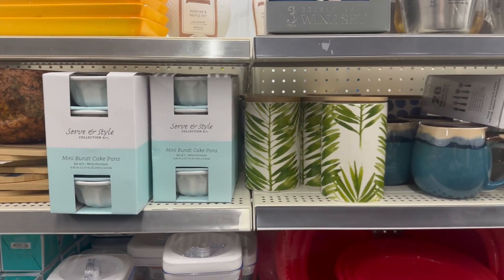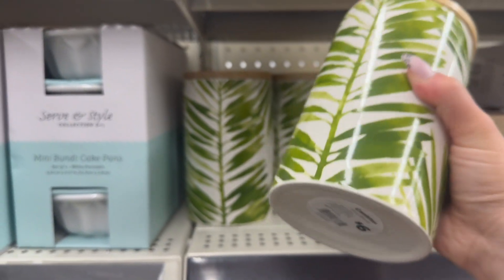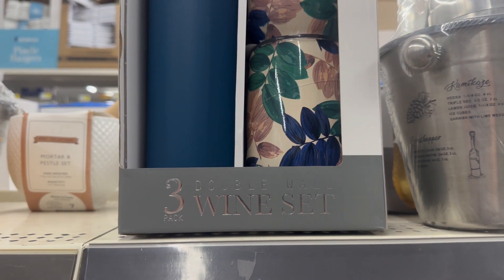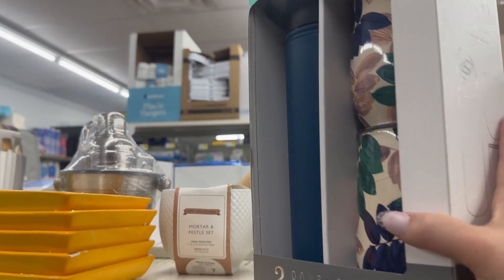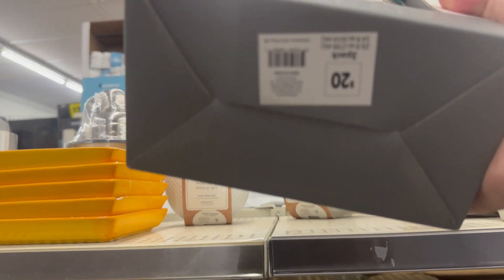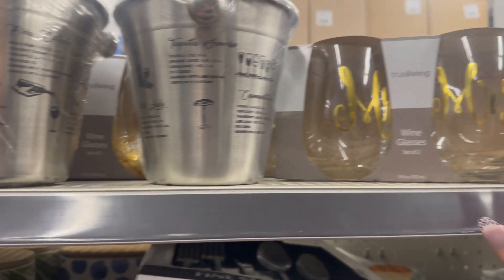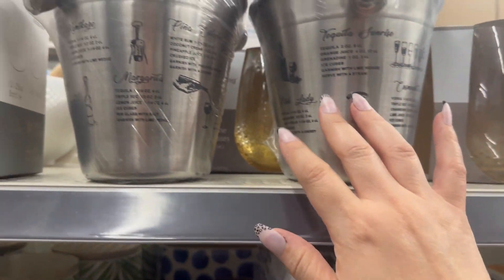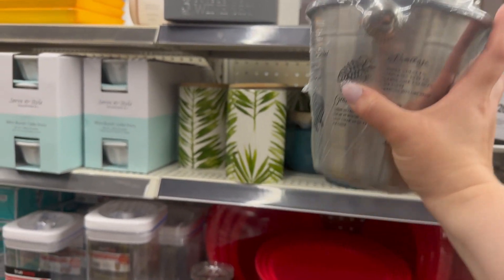Oh, look at how cute this is — $6! And then look at this: a three-pack double wall wine set. That is really nice and so cute for a date night — $20! Mr. and Mrs. wine glasses for $5, and then you got this mixer set that is super cool for $8.